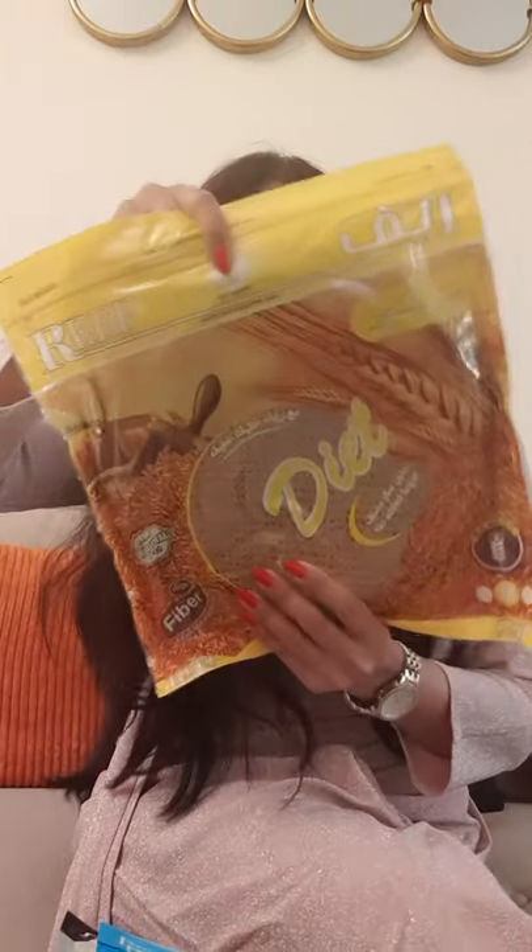And there is one last packet. This is also one of the breads I have received. It says diet bread, no added sugar, original 100%, high fiber and natural foods. Over here it says suits everyone, rich in fiber, whole grain, no added sugar, light on stomach.